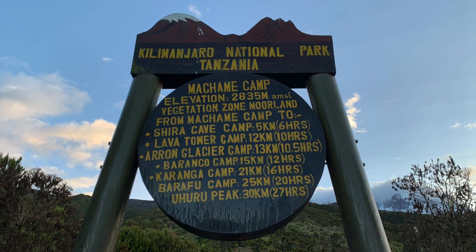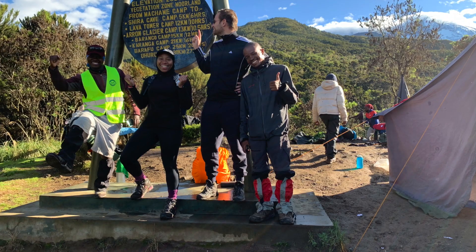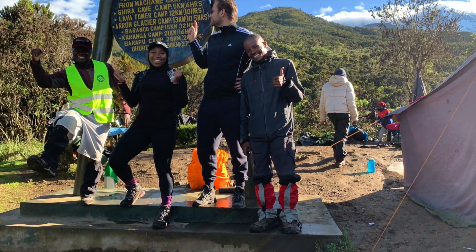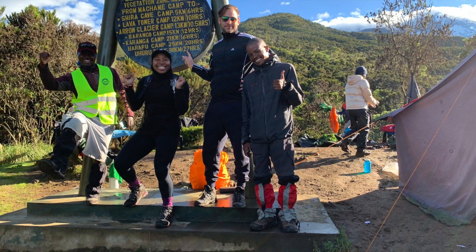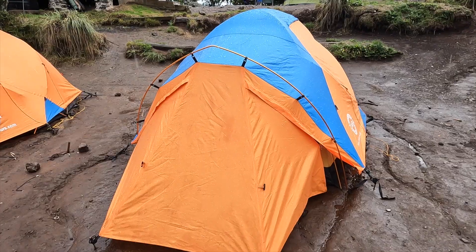We reached our camp for day one — Machame Camp. This picture doesn't do it justice because it was raining quite a lot by the time we arrived. But thankfully, the porters had reached there before us and set up our tents.